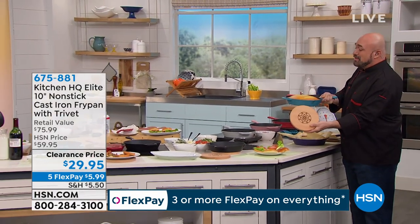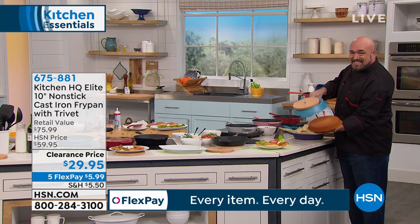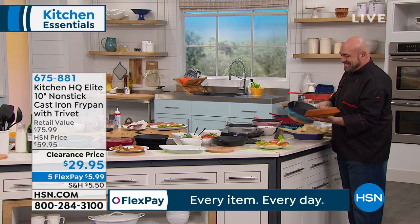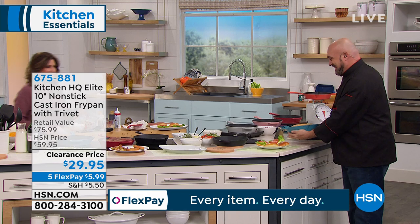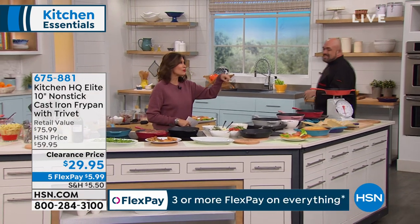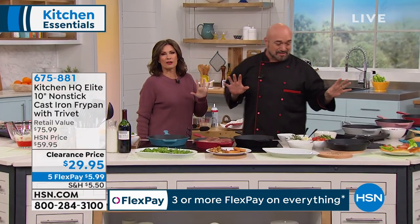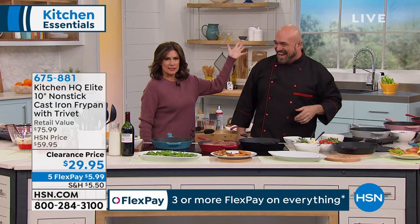Accept no substitute — except now that cast iron has come a long way. We now have cast iron that is non-stick. Can you believe it? Non-stick cast iron, and I'm not even done yet, because this cast iron also goes into the dishwasher. That's wild. No seasoning required, because this man is the spice of life.